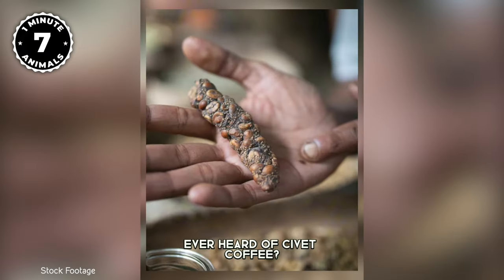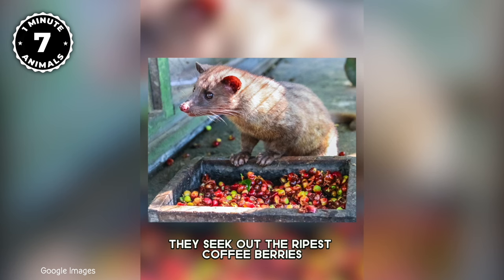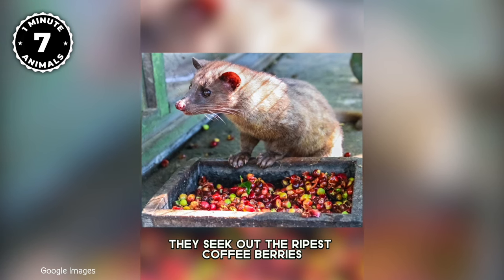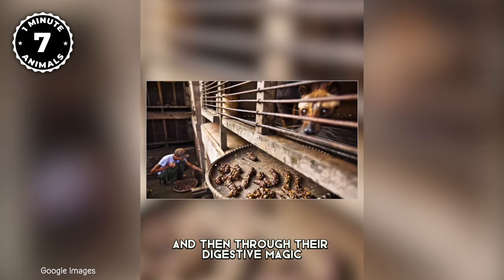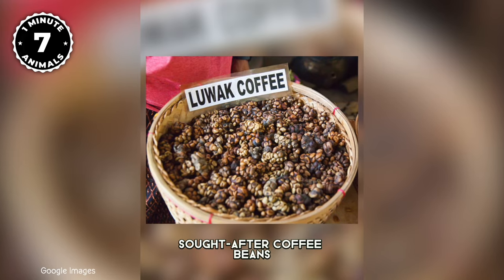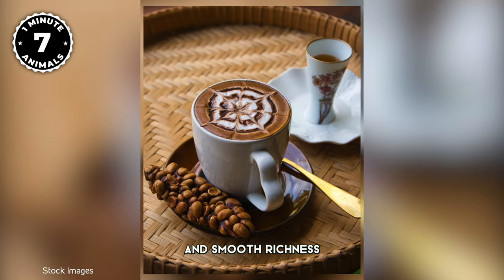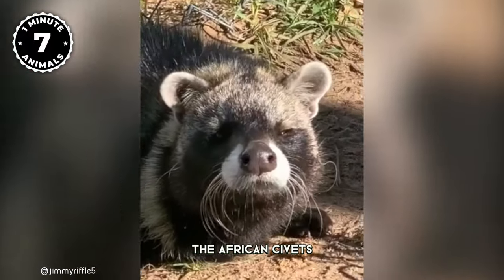Ever heard of civet coffee? These little critters are its secret ingredient. They seek out the ripest coffee berries, munch on them, and then through their digestive magic, produce some of the world's most sought-after coffee beans — renowned for their unique flavor and smooth richness, courtesy of our furry friends, the African civets.